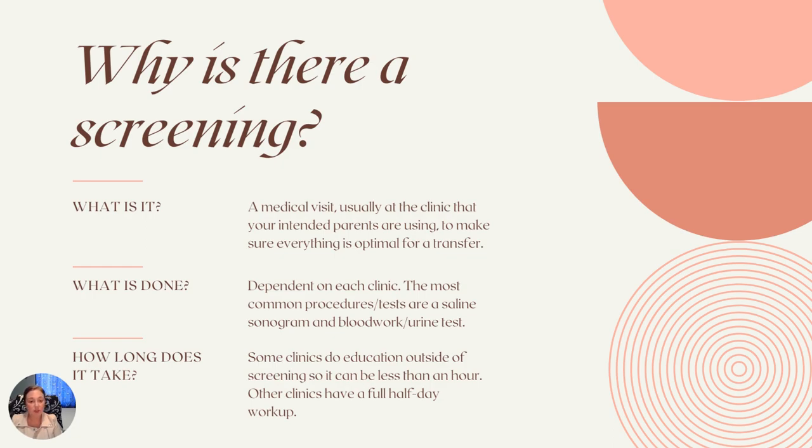It's something where they're basically screening to make sure that everything is looking optimal for a future transfer before we really start getting involved in the next steps of this process. What is done is going to be dependent on each clinic. The most common procedures are going to be some sort of sonogram or ultrasound — the most common I've seen is a saline sonogram — and then there's going to be some blood work, a urine test. They're getting a picture of your overall health.